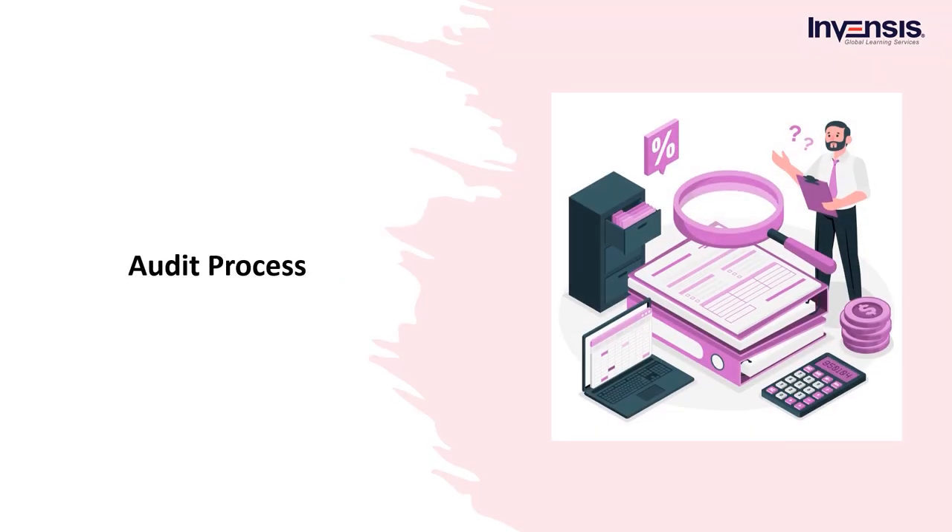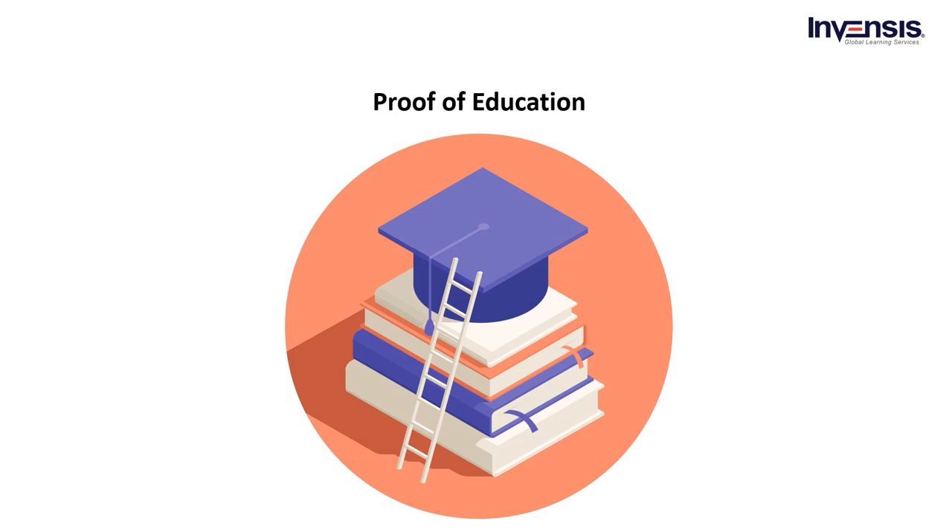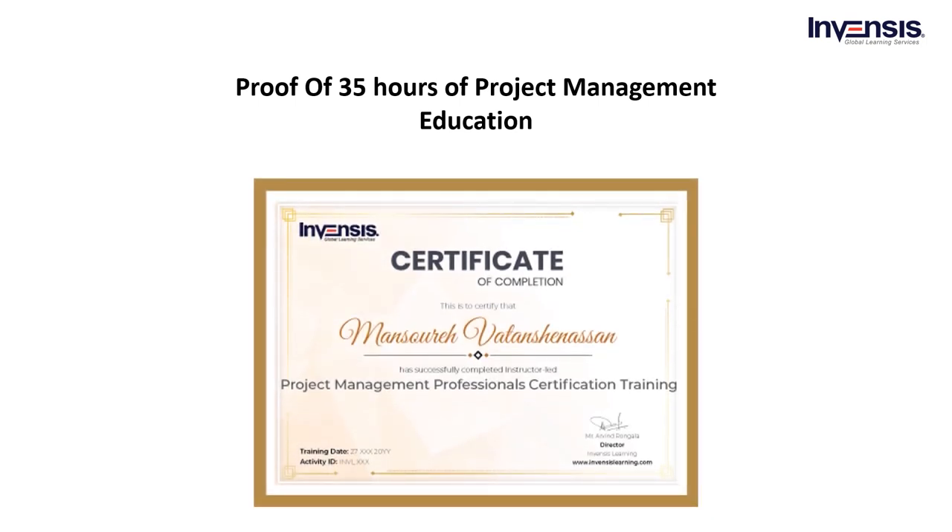Once the application is created completely, each individual needs to send the proofs to PMI. The PMP audit process is used to verify the data you submitted to sit for PMP Certification. For this audit, you must send the following proofs gathered during the application completeness phase. Proof of education: each candidate must provide a photocopy of their degree certificate — the highest level of education they possess. Proof of 35 hours of project management education: all applicants must complete 35 hours of professional project management instruction, and a photocopy of the certificate or equivalent course evidence is required.